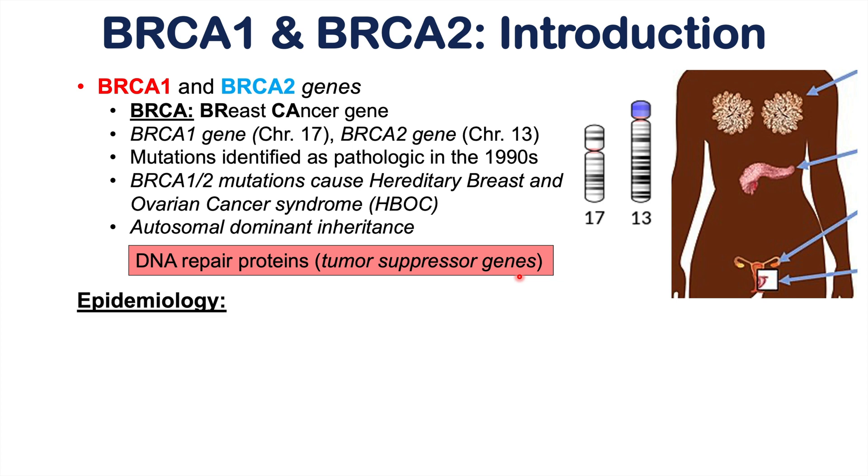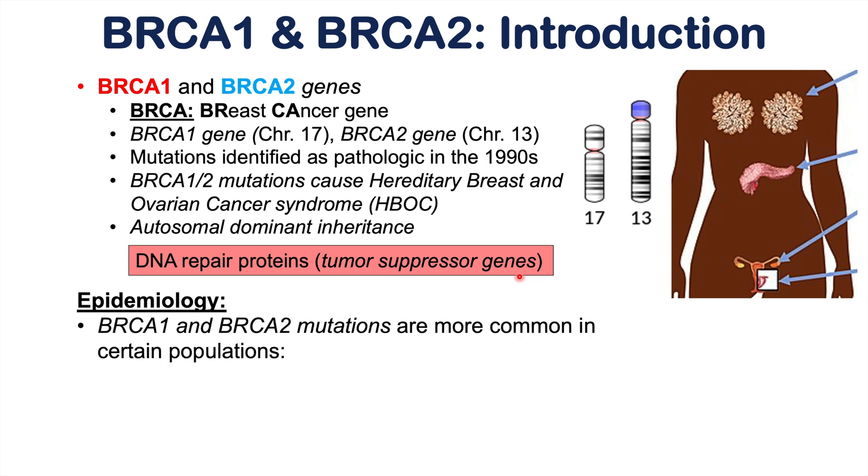There are important epidemiological facts regarding mutations in both BRCA1 and BRCA2. These mutations are more common in certain populations. The first is patients below the age of 30 who develop breast cancer. If an individual develops breast cancer at a very young age — less than 30 — they have a very high chance of having a BRCA1 or BRCA2 mutation.